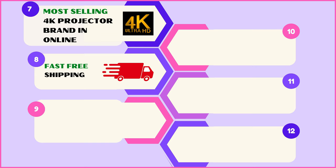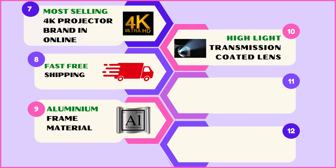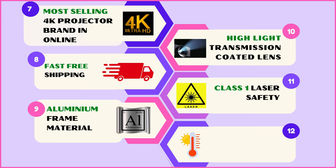Additional shared features include fast and free shipping, aluminum frame construction, highlight transmission coated lens for crystal clear visuals, Class 1 laser safety, and operating temperature range from -20°C to 60°C.